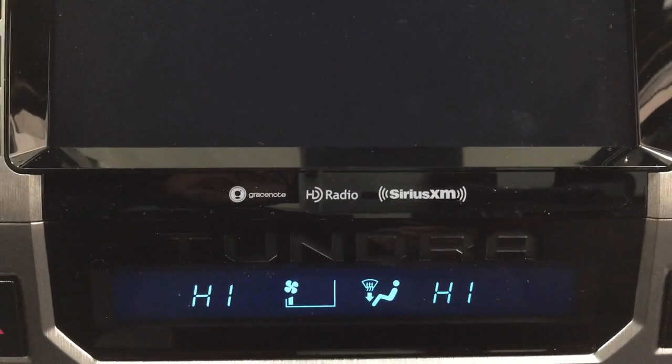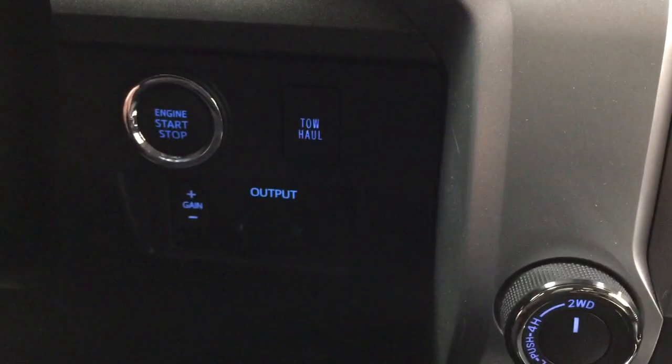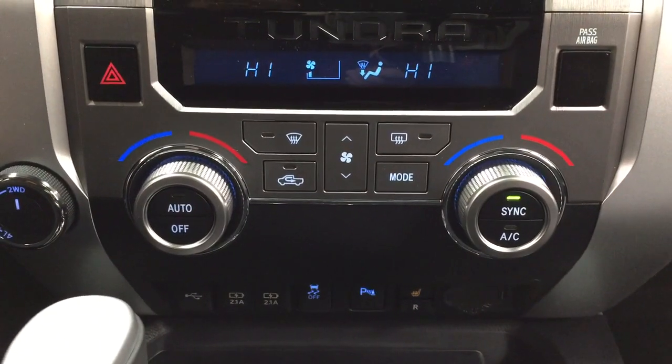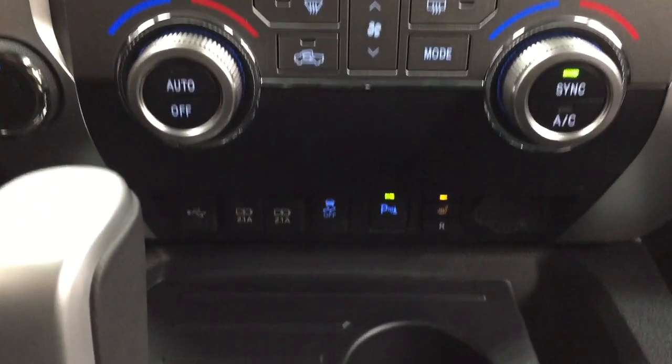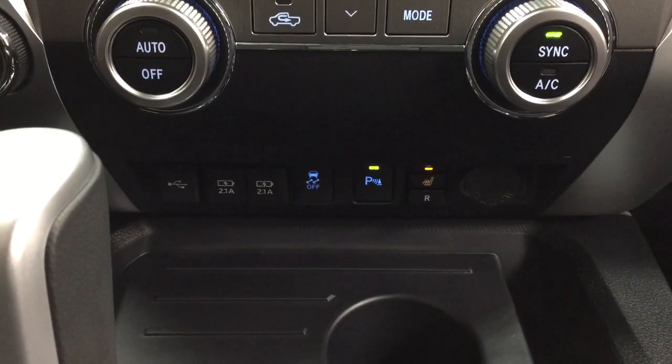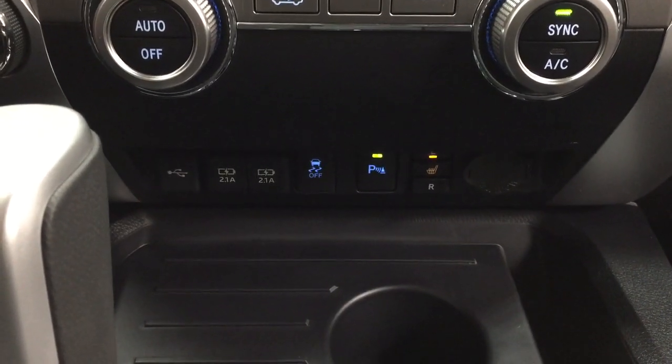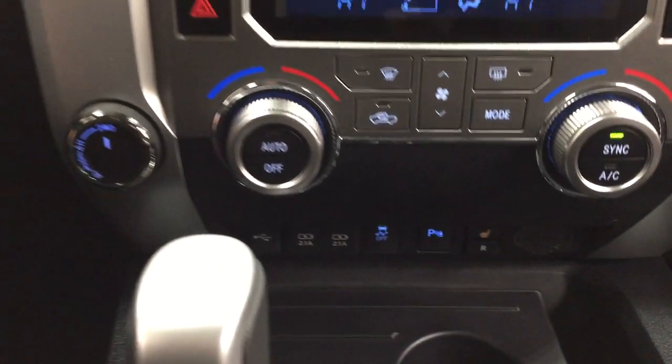You have the SiriusXM satellite radio on here as well. Just on the left-hand side you'll see the tow/haul and trailer brake, 4x4 select, hazard lights, and dual zone climate control settings. Underneath you'll find the USB auxiliary input with your traction control on and off, parking sensors on and off, heated seat controls for your driver and passenger, and your power outlet.